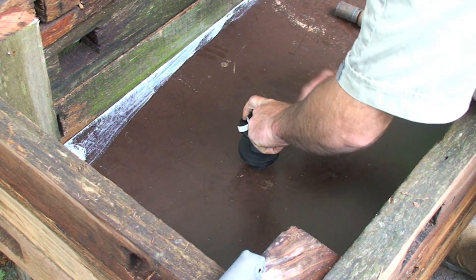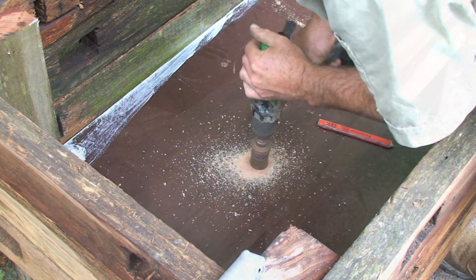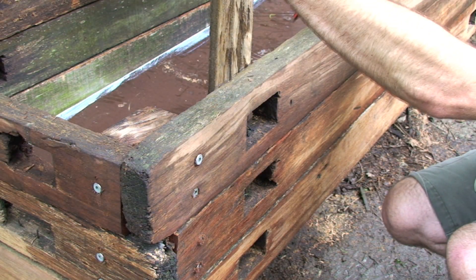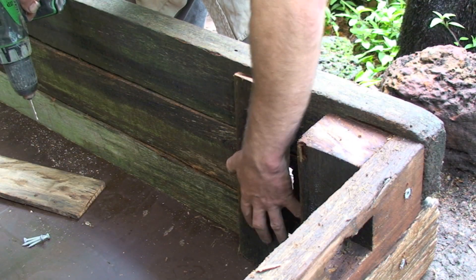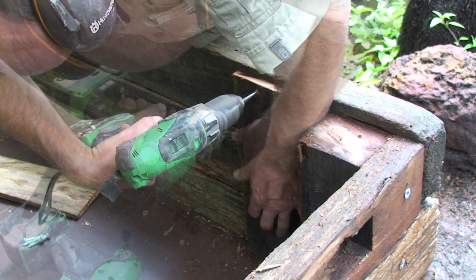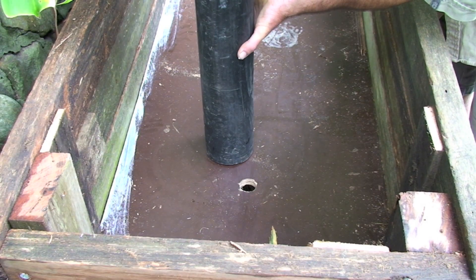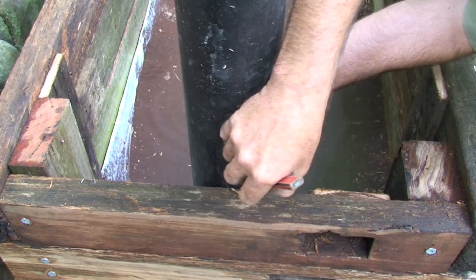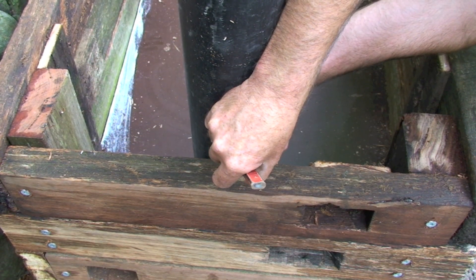Now we're going to put the tank flange in for the bell siphon kit. As you can see, we've got these holes. What we do is get some paling that we've sanded up — it doesn't have to be perfectly accurate — and we do that for all the holes. What we're making now is just the bell siphon shroud, made a little bit higher than the top of the grow bed.